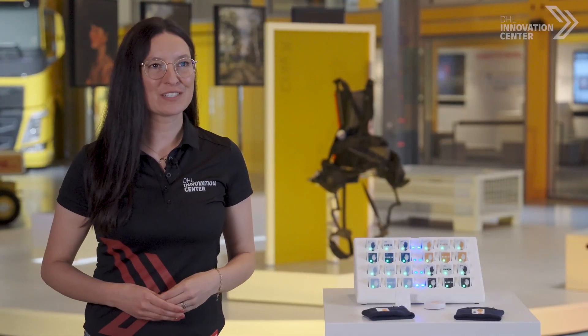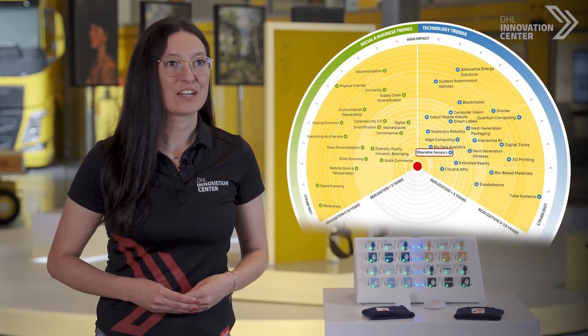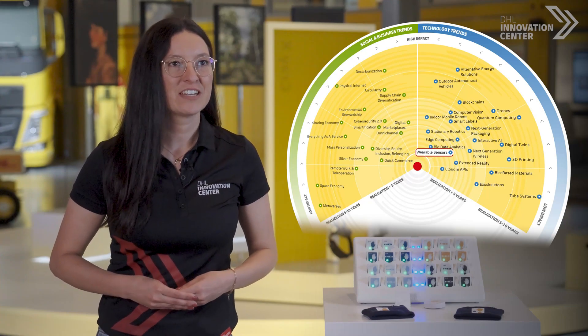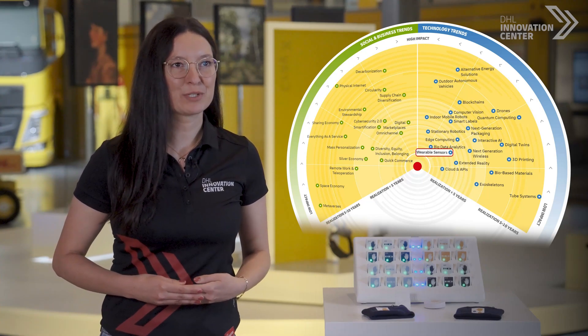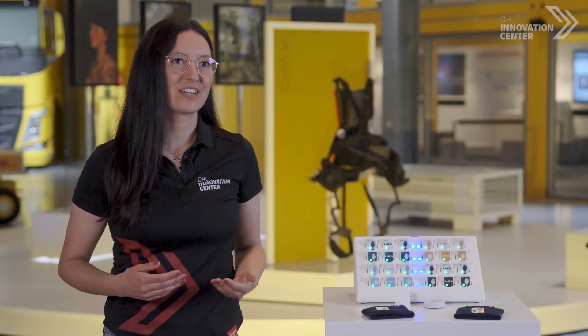At DHL we are constantly looking to innovate. Our collaboration with Motion Miners is an example of wearable sensors, a trend identified as part of our latest logistics trend radar. This and other publications are put together by our trend research team within CSI, who is always looking ahead to see how we could leverage new technologies to benefit our customers.